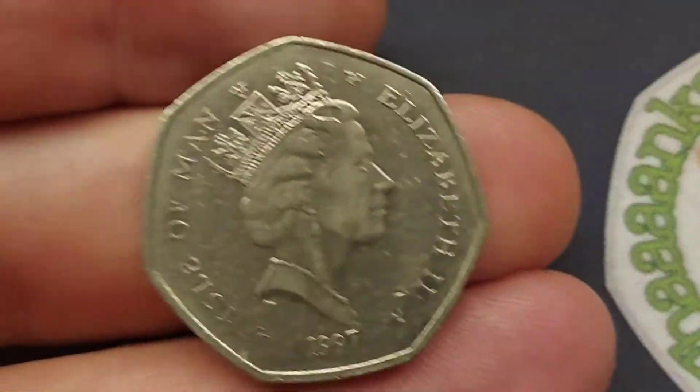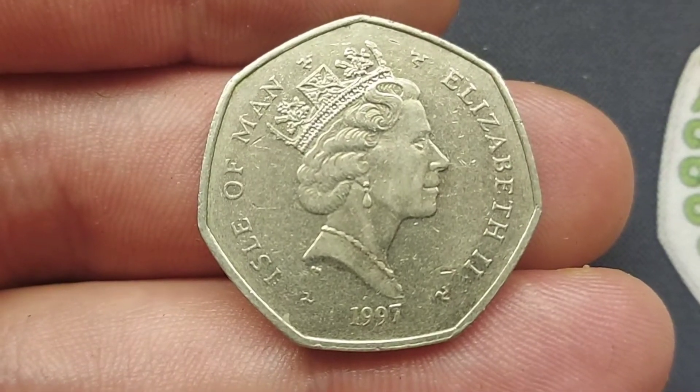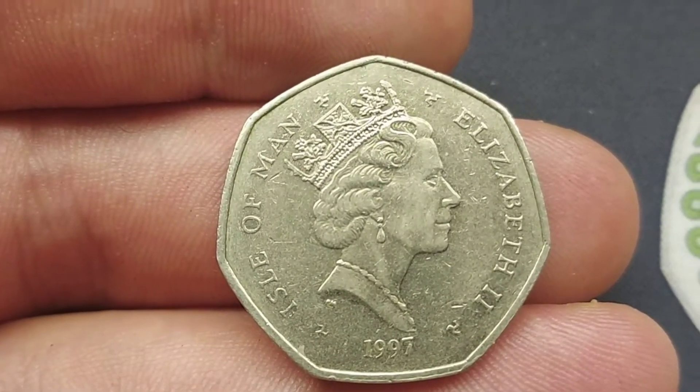Hi guys, Dan's Dollars here. Here we go then, we are back with Check Your Change — all of those commemorative coins that me and Elle have managed to find whilst we've been at work or been at the shops.